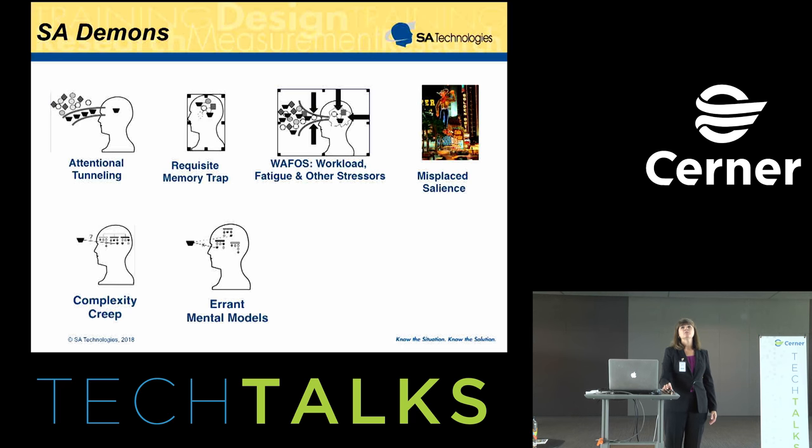The next demon is errant mental models — where people mismatch what they think is happening to their mental model of what's going on. There's a large amount of this in the medical care arena where you get an early diagnosis of something, and that wrong mental model is then used to interpret all the remaining cues and information. People will keep fitting data to the wrong mental model, and even though it should have alerted them that diagnosis A wasn't right and it should be diagnosis B, they'll stick with diagnosis A for a long time.